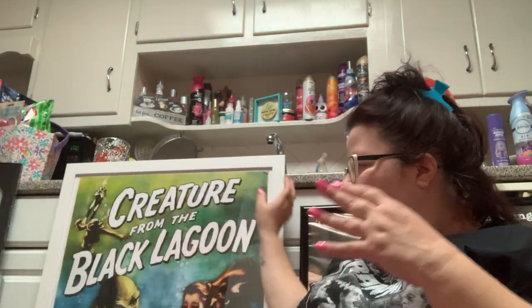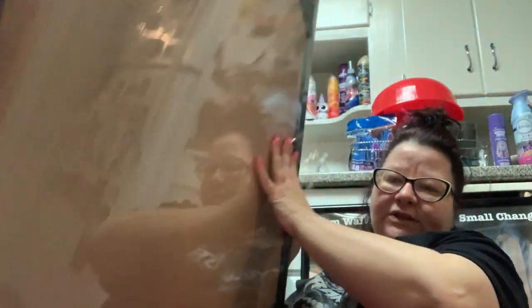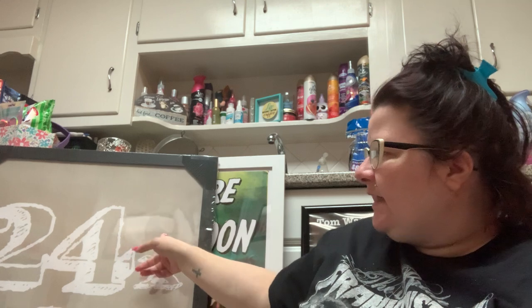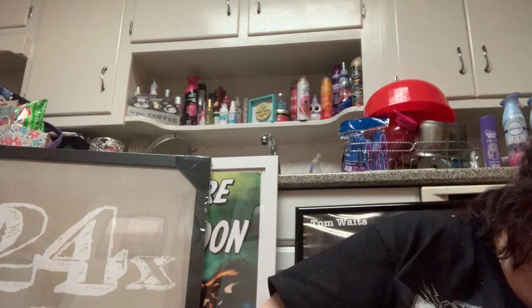Here's what the empty frame looks like - it's a $12 frame, same as the one holding the Creature poster but this one is black. I believe it comes in three colors: black, white, and a wood finish. Maybe a brass finish too but I'm not positive about that.